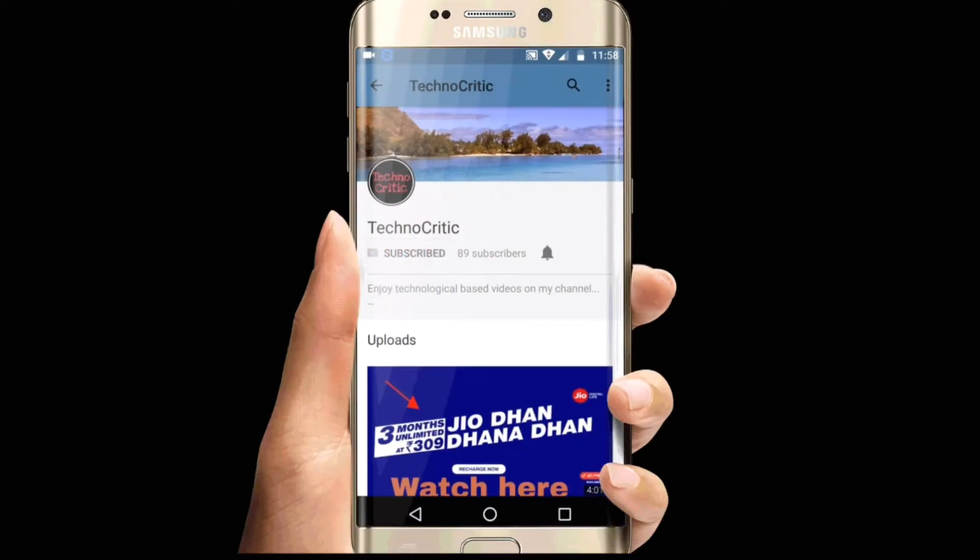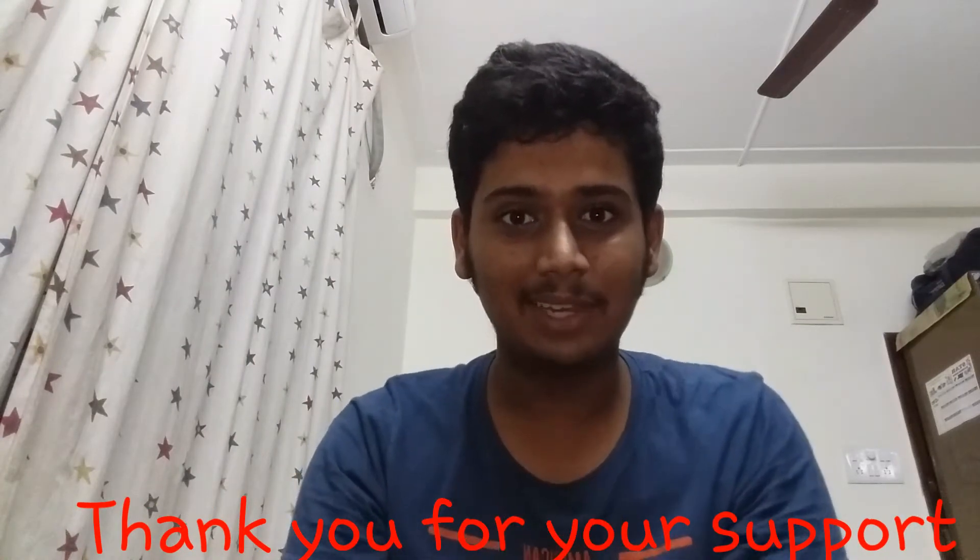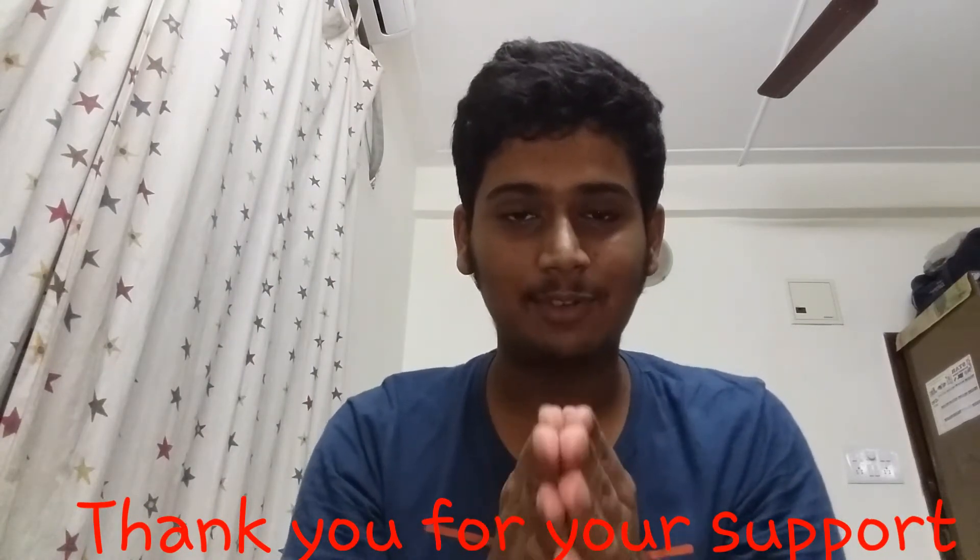Subscribe to my channel TechnoCritic to know about various new technical things and also press the bell icon to get notified. Hey guys, this is Vedan from channel TechnoCritic and in this video I'll be telling you about the Moto X4, about its reviews, the specifications, and the features.